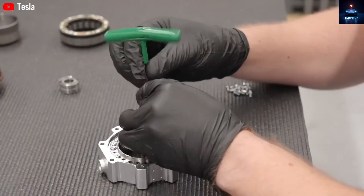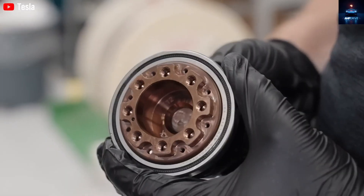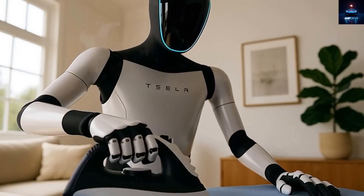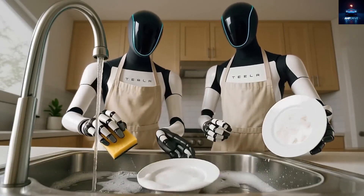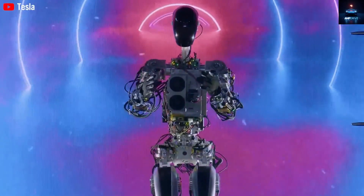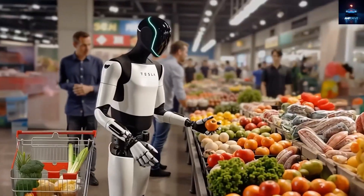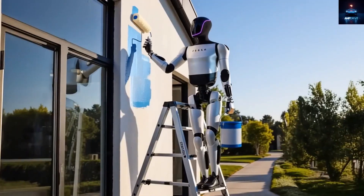Tesla is preparing to manufacture millions of humanoid robots and plans to keep expanding until there are billions of Optimus units across the planet. These robots will be able to handle countless daily tasks inside your home, and owning one might simply require a $20,000 investment. Elon Musk and the Tesla team have frequently discussed the wide range of things their Optimus robots can do, from very basic activities to extremely complex operations. It is no accident that Tesla confidently claims to have created the most advanced humanoid robot on earth.